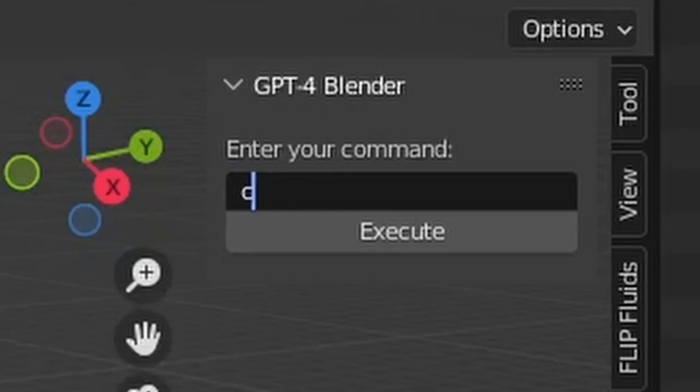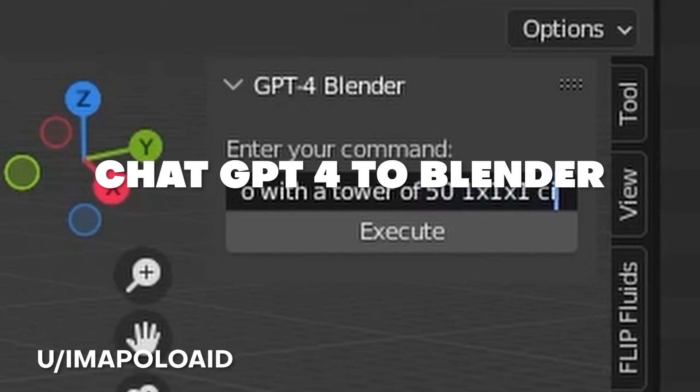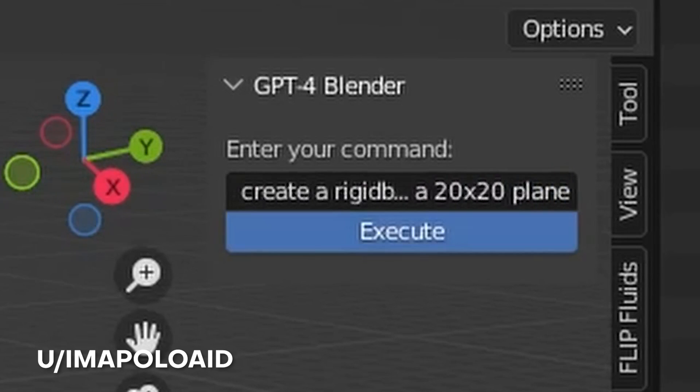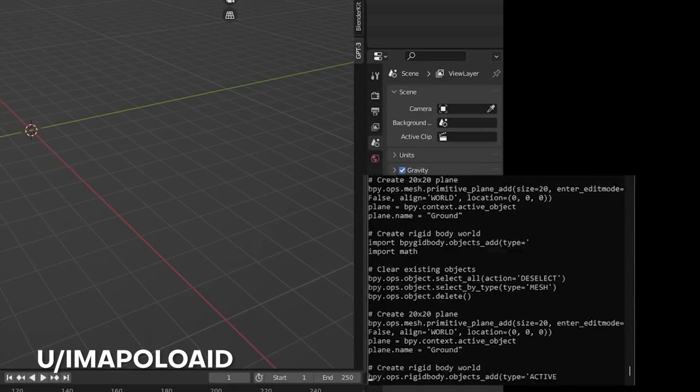First up on the list at number 10 — okay, this one blew my mind — it's from ImApolloAid and he shows us the use of ChatGPT-4 in Blender. He uses this to create a very specific setup for a rigid body simulation and it worked so well and effortlessly, which was just freaking mind-blowing.